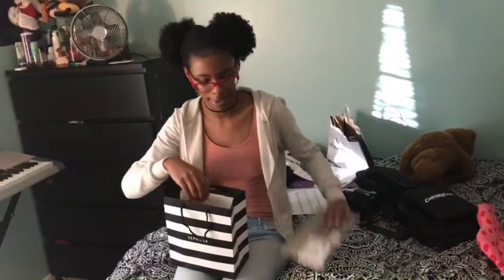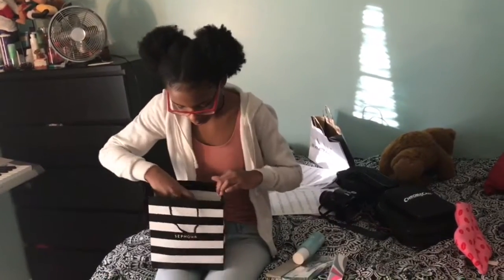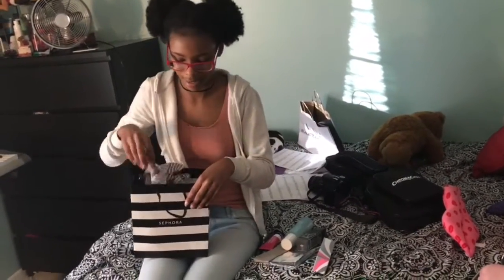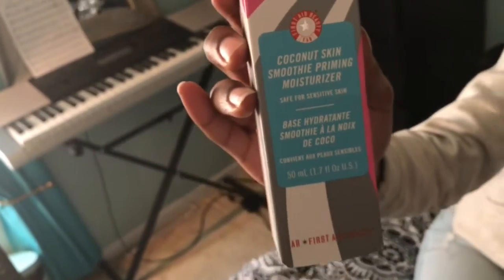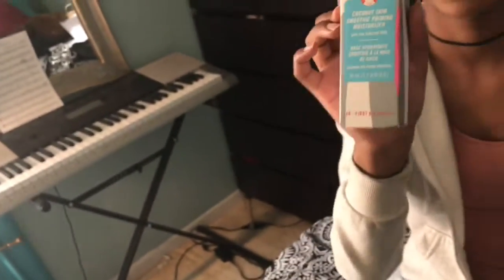This is everything I got from Sephora — that was the only place I got something from. Let me get it all out. First up is this coconut skin smoothie primer. It's really good for sensitive skin, and I really have sensitive and dry skin. This was one of the products I really wanted to get — a good primer for my skin.